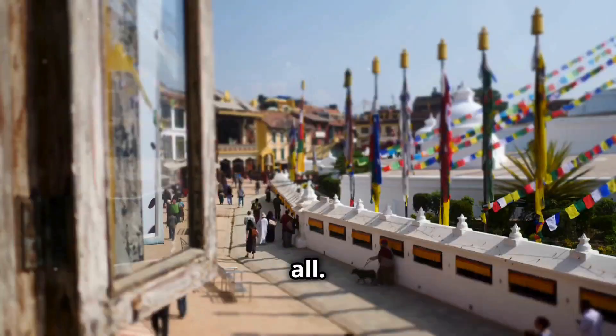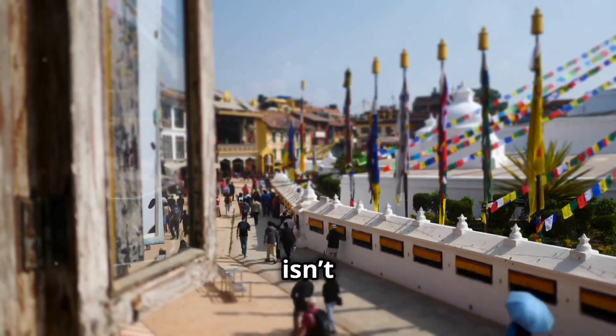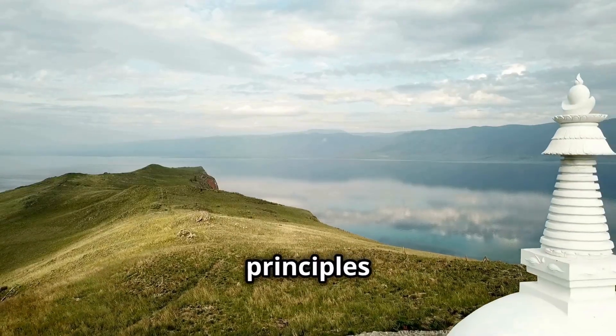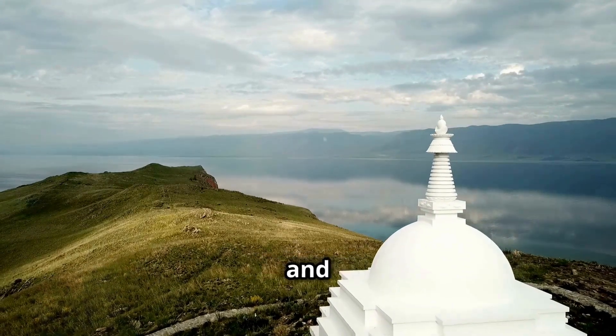But that's not all. The stupa is perfectly aligned with the four cardinal directions — and this isn't by accident. The builders used geometric principles and symmetry to achieve this alignment, ensuring spiritual harmony and stability.